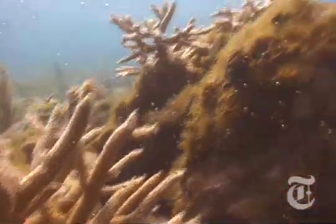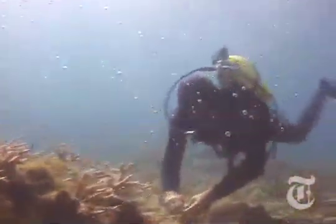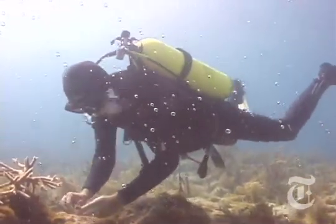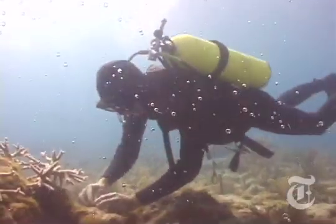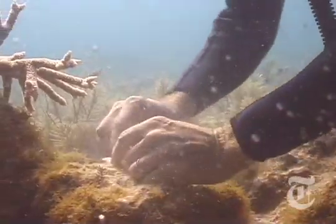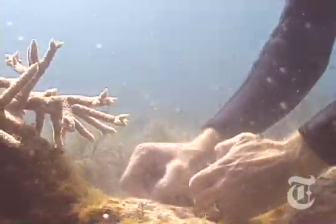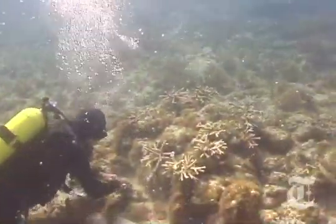Some experts say corals face such vast problems that efforts like this one will have little or no effect, but don't tell that to Ken Niedemeyer. Everybody has a calling in their lives, whether they take that calling and go with it. We're not PhD scientists, we're not anybody special, but we've chosen to try to make a difference, and I think we are.